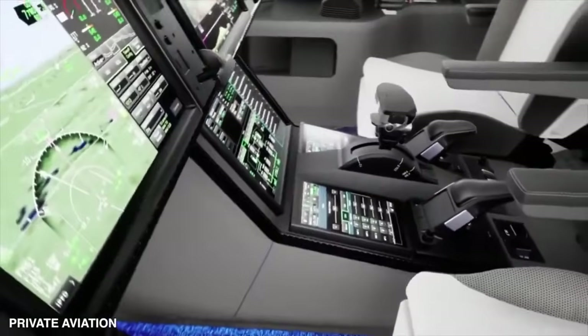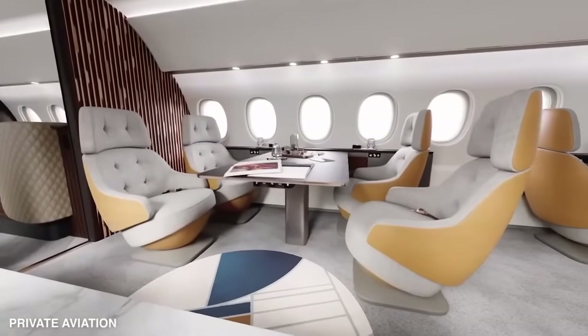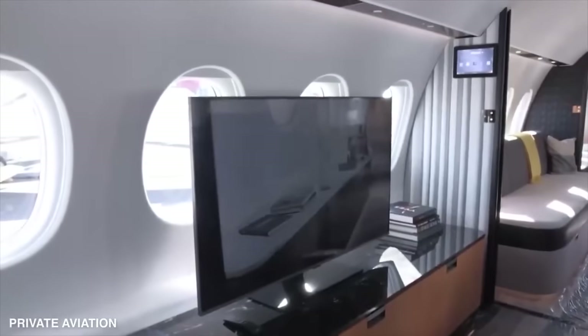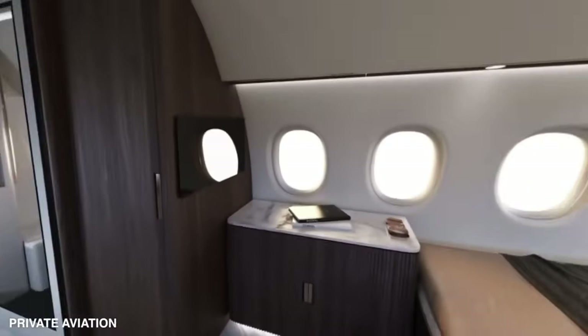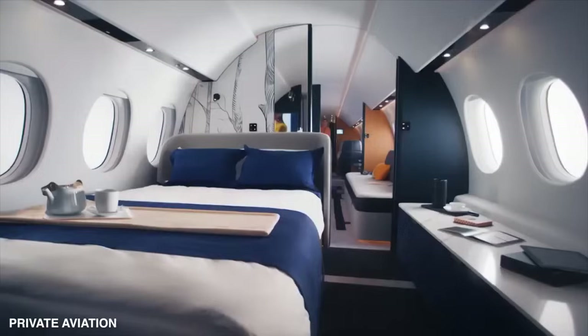With the Falcon 10X, you have the power to customize your flying haven. Want an expanded dining conference area to host high-level meetings in the sky? Done. Craving a dedicated entertainment area with a large-screen monitor? Got it. Need a private stateroom with a cozy queen-sized bed for long-haul flights? Consider it done.